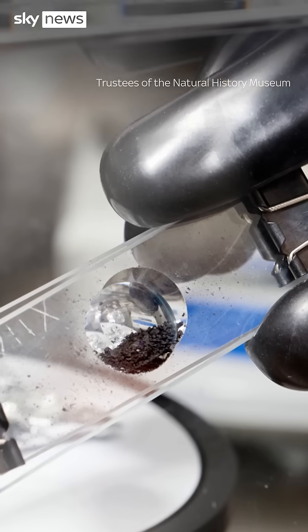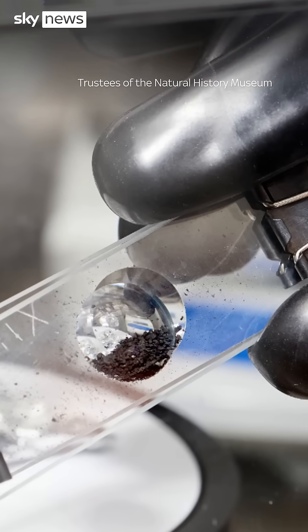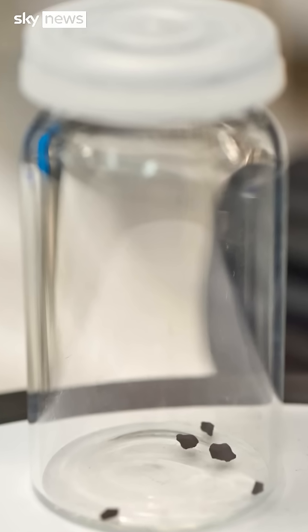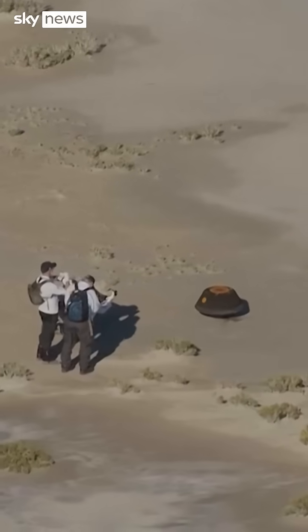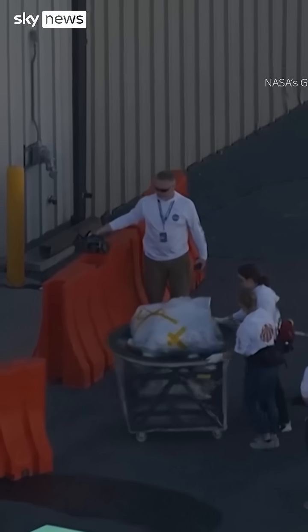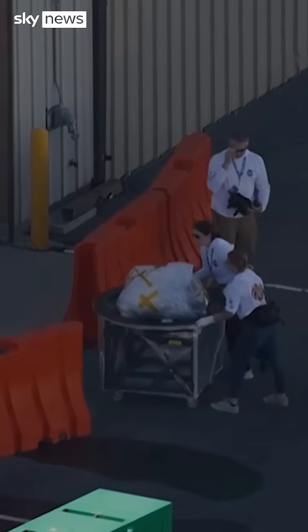Bennu has remained in a pristine state, a time capsule of conditions in the early solar system, unlike meteorites that become contaminated as they crash through the Earth's atmosphere. Studying space rock like this is really important. Asteroids bombarding the planet early in its existence are thought to have brought water as well as the building blocks of life, so asteroids can help us piece together how Earth became habitable.